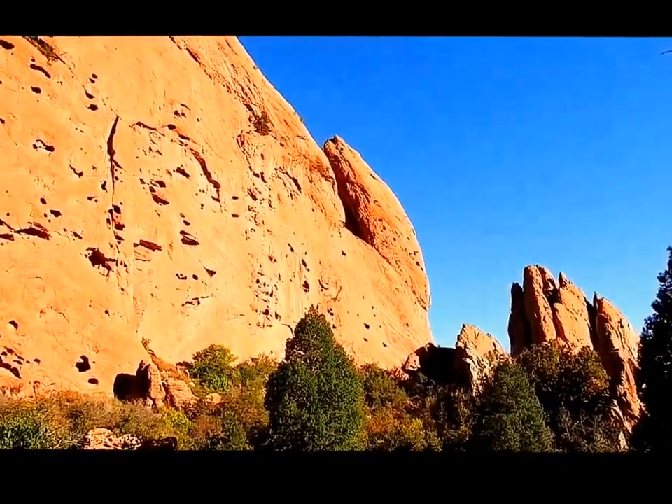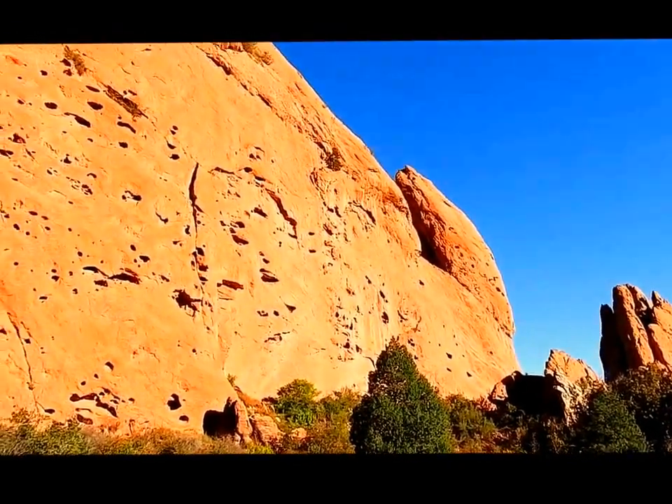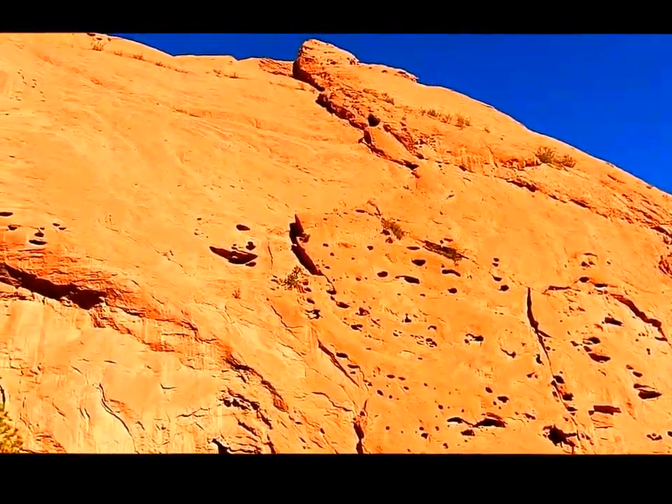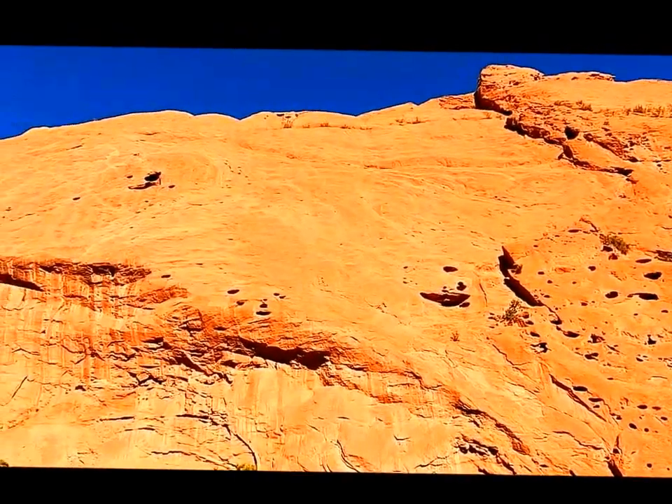These rocks are so big it's hard to get one picture, so I'm going to crank it around and show you the whole thing — about 400 feet up to the top.